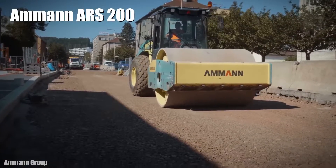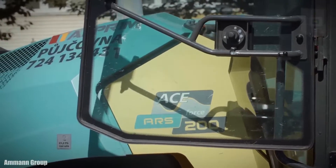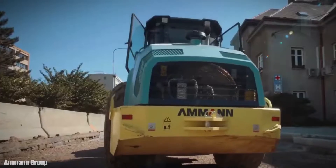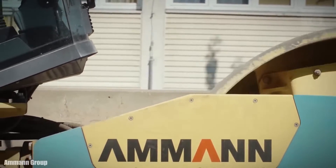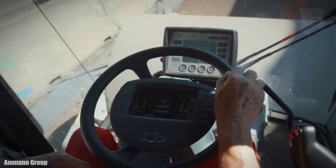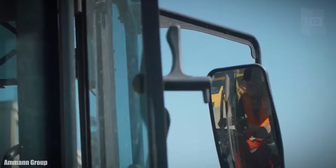Number 5: Amman ARS 200. It is a compactor with great maneuverability and stability, manufactured in the United Kingdom. It has advanced vibration systems and easy, fast maintenance. It measures 21 feet long by 7 feet wide and weighs 41,200 pounds. It has an engine with 215 horsepower and 512 foot-pounds of torque.